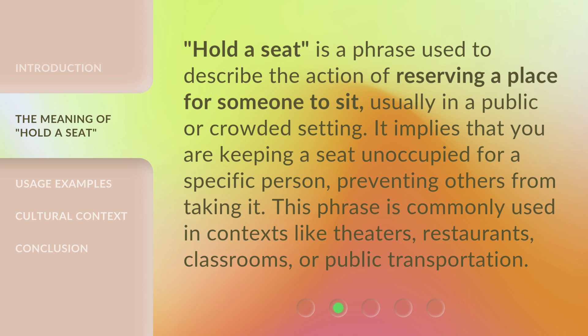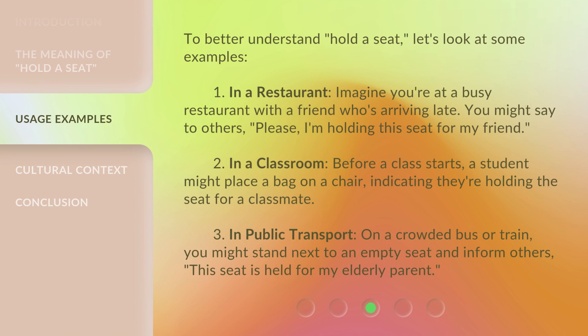This phrase is commonly used in contexts like theaters, restaurants, classrooms, or public transportation. To better understand 'hold a seat,' let's look at some examples.